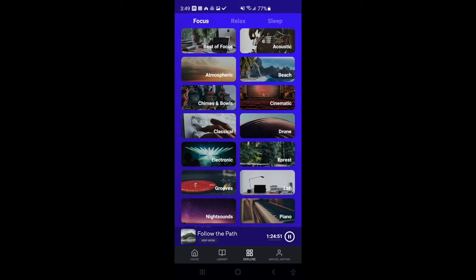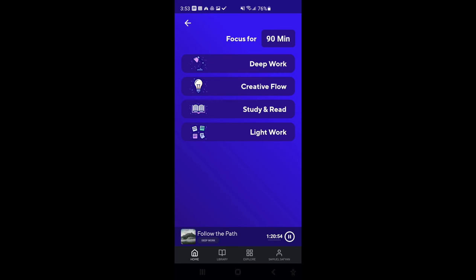Brain.fm has a very solid focus section as well that I've been using day to day. Since my job is working as a software tester, it's more very logical problem and puzzle solving. So I tend to use either the deep or the light work sections. If somebody else was, say, a graphic designer, they might want to use the creative flow portion of the app. What I noticed when I use the focus portion is that these songs will grab you after about 15 minutes and you literally just want to do what you're supposed to be doing. You're not as distracted, it blocks out some of the noise, you don't want to check your Instagram — you literally just want to listen to this music and work on your project, which is really cool.